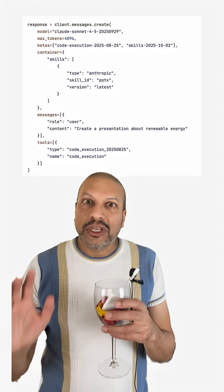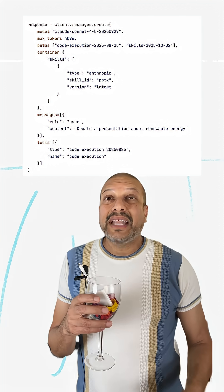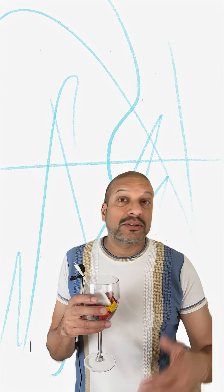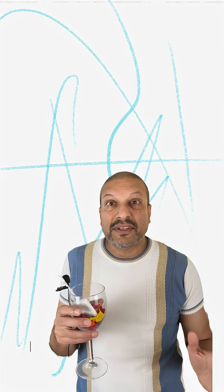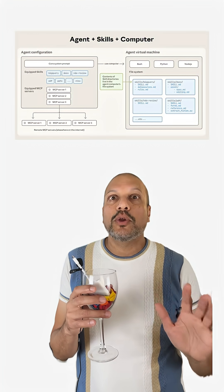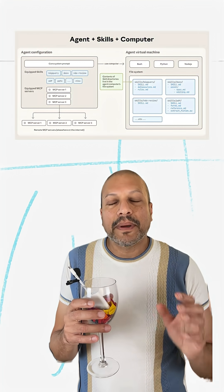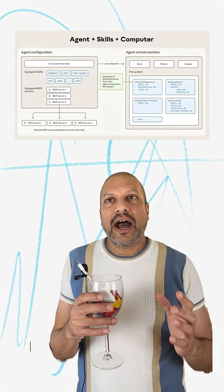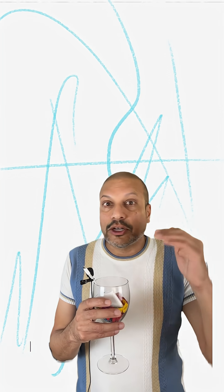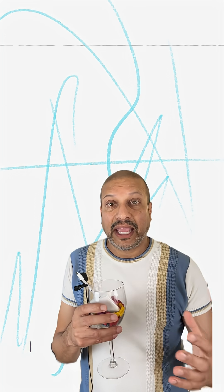And the great thing is you can even do it from the API. So now when I have customers that need these complex workflows — like build me a deck, summarize this report, draft an entire interview — I can set those up with skills. Using Anthropic for the compute across all of this iteration and work, it's a lot less plumbing. It's a lot easier for me to hand off. Let's go to Anthropic.